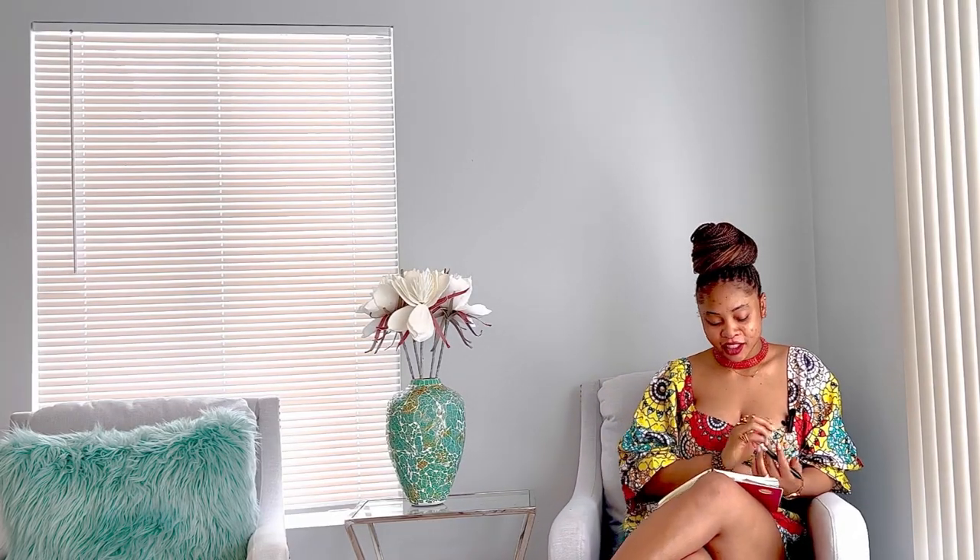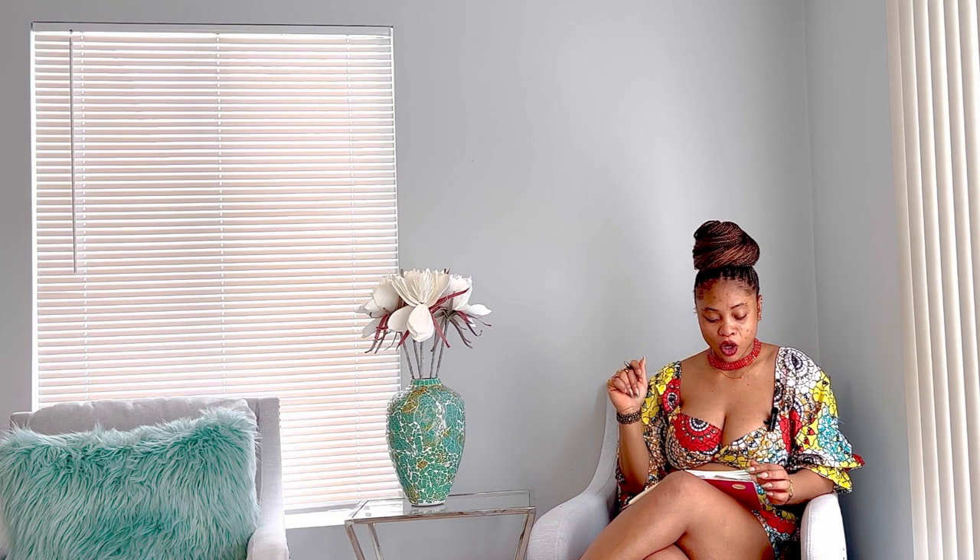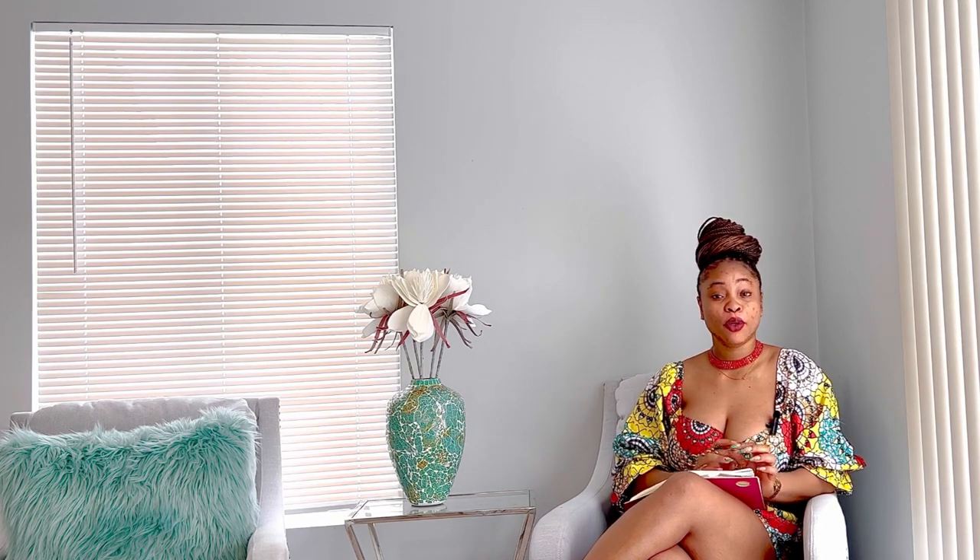Hello guys, welcome to my YouTube channel. This is the continuation vlog of my 'How I Planned My Civil Wedding in Three Days' vlog, and in this vlog I'll be giving you a well-detailed explanation and process of how the whole planning went.